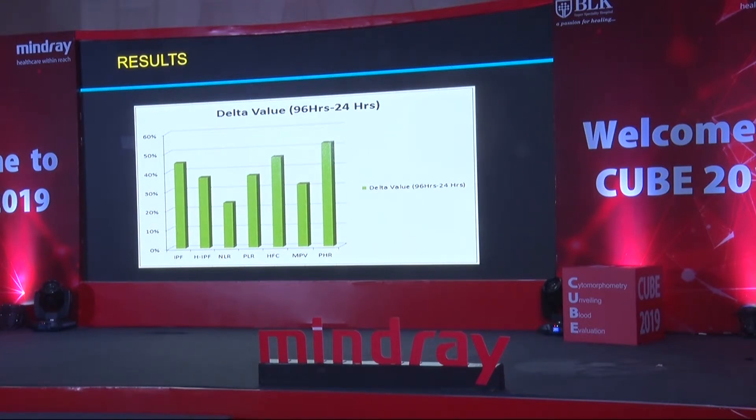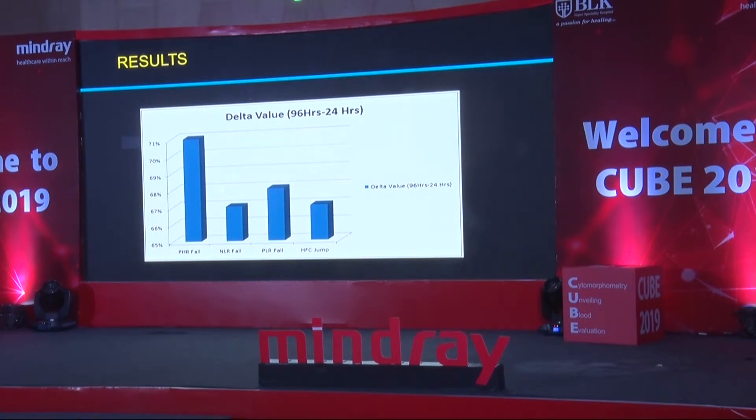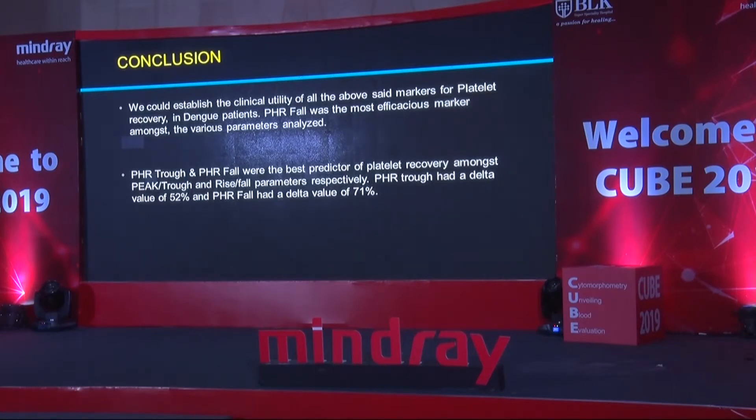Looking at the delta values of the basic seven parameters, topping the charts is the platelet-HFC ratio (PHR), giving a delta value of 52% — nearly half the patients get value addition by following PHR versus platelet count alone. Close behind were both HFC and IPF at 47% and 46% respectively, neck and neck. But the best value addition came when looking at falls and jumps: all fall and jump parameters performed better than the basic parameters, with PHR fall topping the charts at 71% value addition. So, if you follow PHR in 71% of thrombocytopenic Dengue patients, it brings value to the table. The conclusion: PHR fall was the most efficacious marker among the various parameters analyzed.